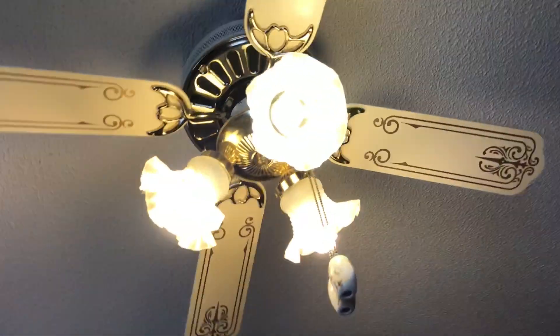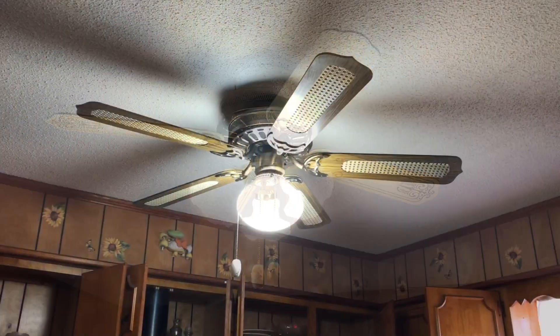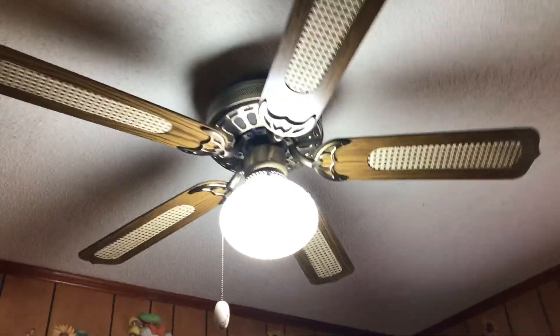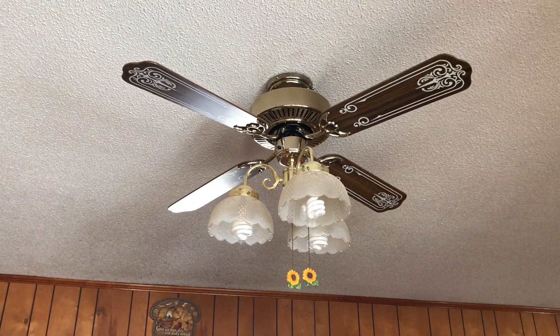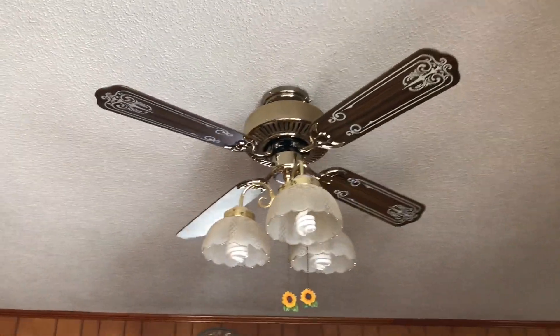All right, in the kitchen we got this CEC fan — I already filmed this one about a month ago. All right, in the dining room is the SMC DC-42 that I already filmed.